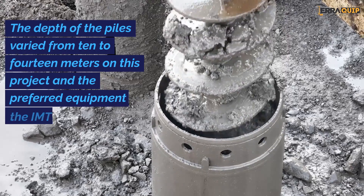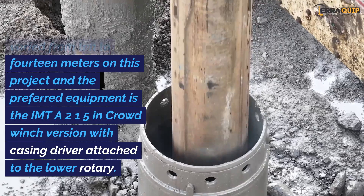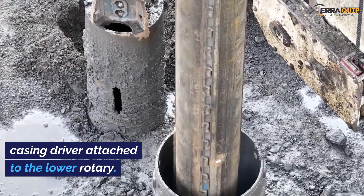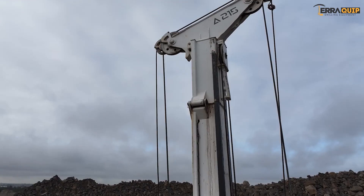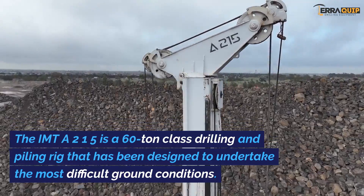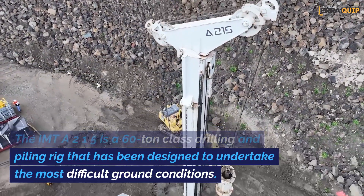The depth of the piles varied from 10 to 14 metres on this project, and the preferred equipment is the IMT A215 in crowd winch version with a casing driver attached to the lower rotary. The IMT A215 is a 60-tonne class drilling and piling rig designed to undertake the most difficult ground conditions.